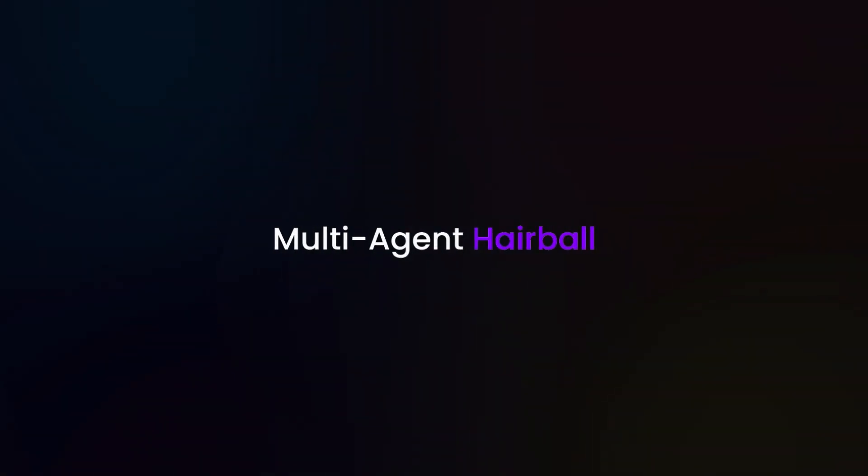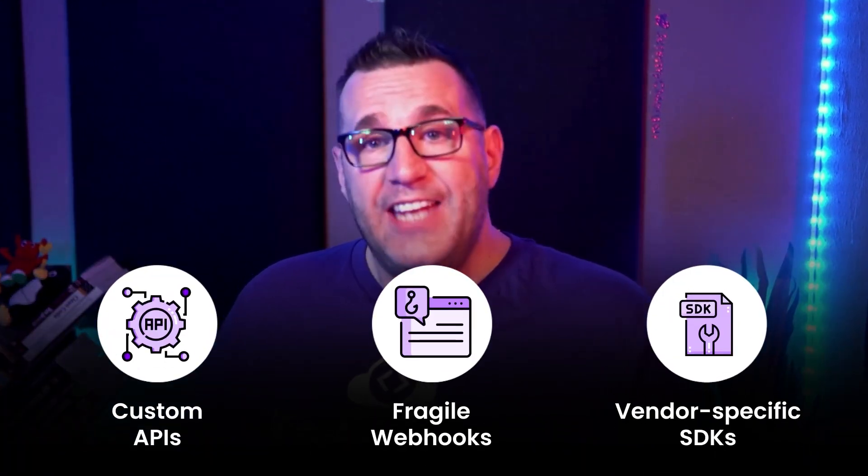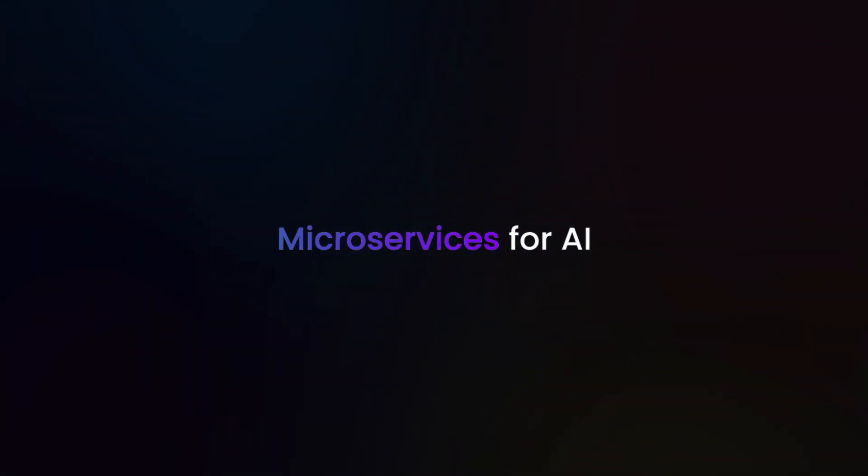Let's get practical. A2A tames the multi-agent hairball, as Google calls it. Right now, connecting AI services is a jumble of custom APIs, fragile webhooks, and vendor-specific SDKs. A2A simplifies this, allowing you to plug in agents easily, like microservices for AI.